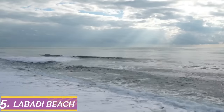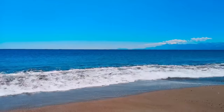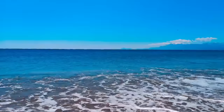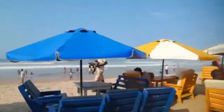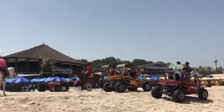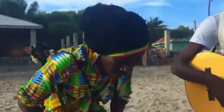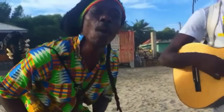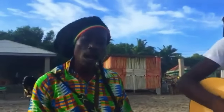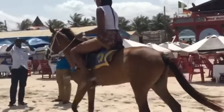Number 5: Labadi Beach. When you visit Accra, you will find that the coastline is full of popular beaches great for relaxation and entertainment. Labadi Beach, popularly known to Ghanaians as La Pleasure Beach, is one of the busiest beaches on the coast of Ghana and is maintained by the Labadi Beach Hotel and La Palm Royal Beach Hotel. If you are in Accra for a business trip and looking for something relaxing to do, Labadi Beach could be the place for you.